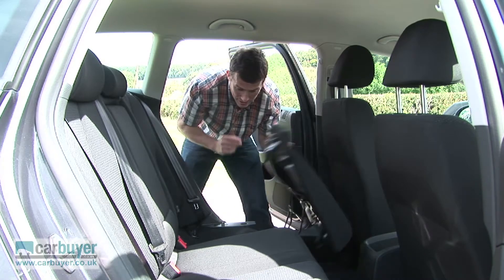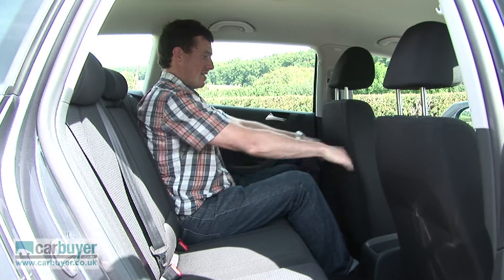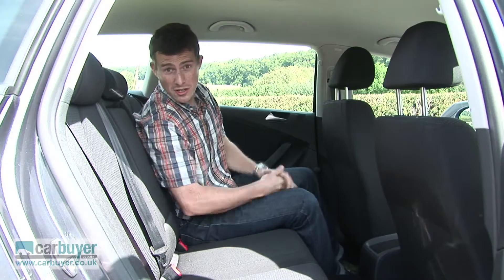If I just put them back, you'll see that for rear passengers there's absolutely loads of knee and headroom, and it's pretty much a similar story on the saloon version too.